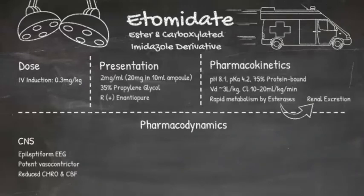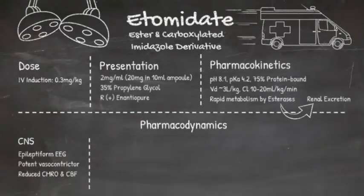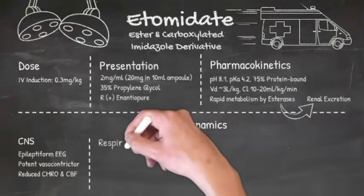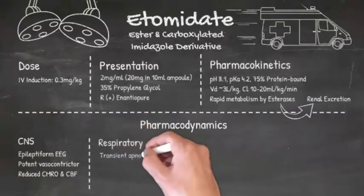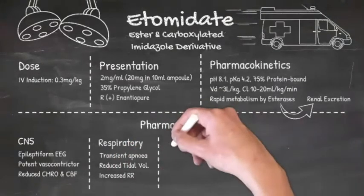You may see myoclonic movements. It's a potent cerebral vasoconstrictor, so there is reduced cerebral blood flow and oxygen demand is also reduced. Respiratory-wise, it's quite stable. After transient apnoea, a reduced tidal volume is offset by increased respiratory rate.